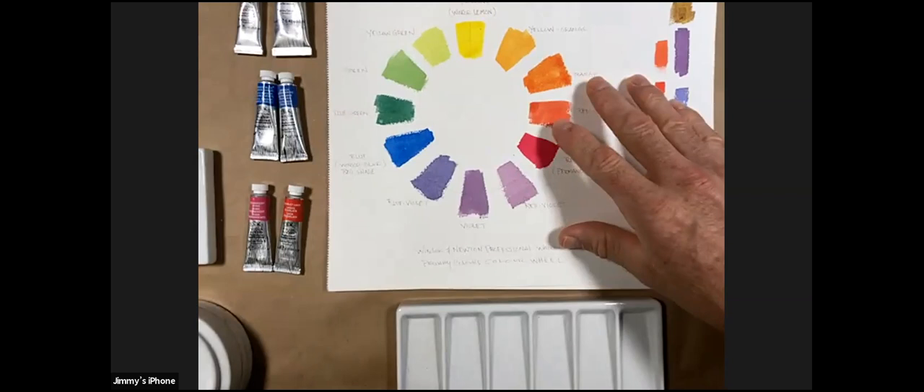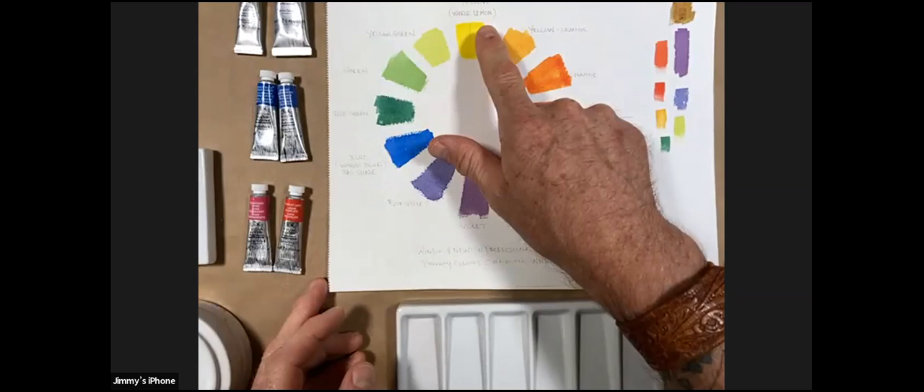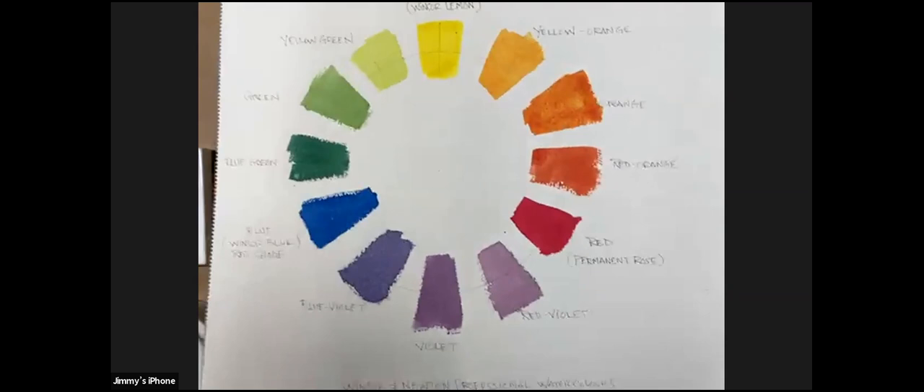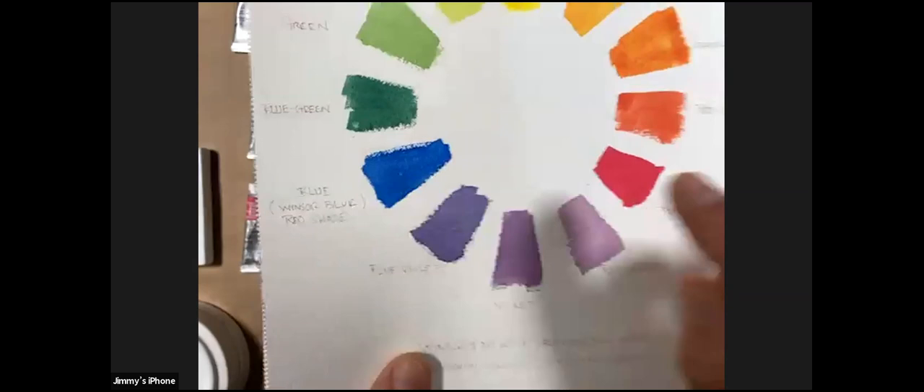Last week in Watercolor 101, which you can view on Michaels' site, we covered what I refer to as the three suggested primaries. As a short recap: the yellow was Winsor Lemon, our red was Permanent Rose in the professional watercolor range, and for blue we used Winsor Blue Red Shade.